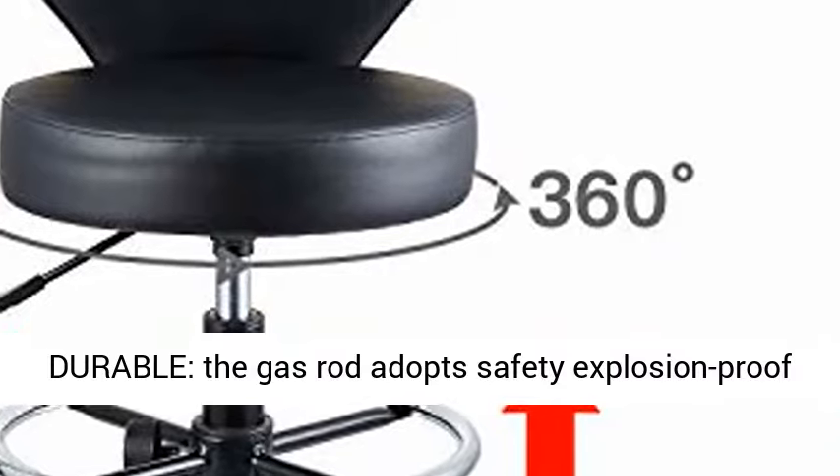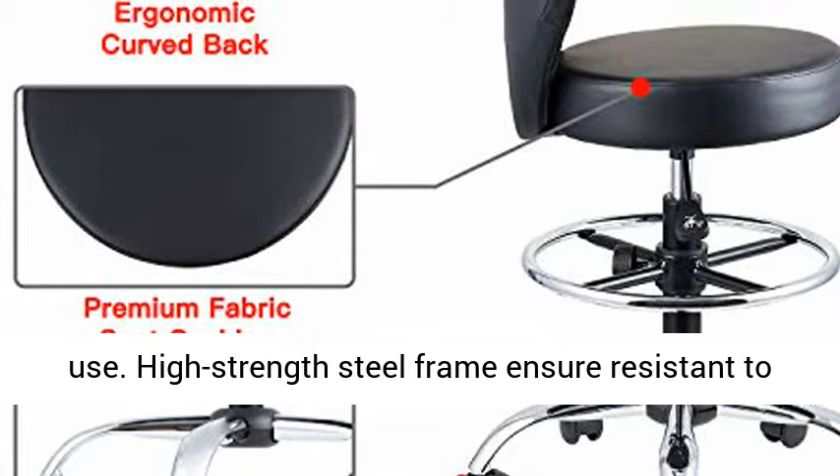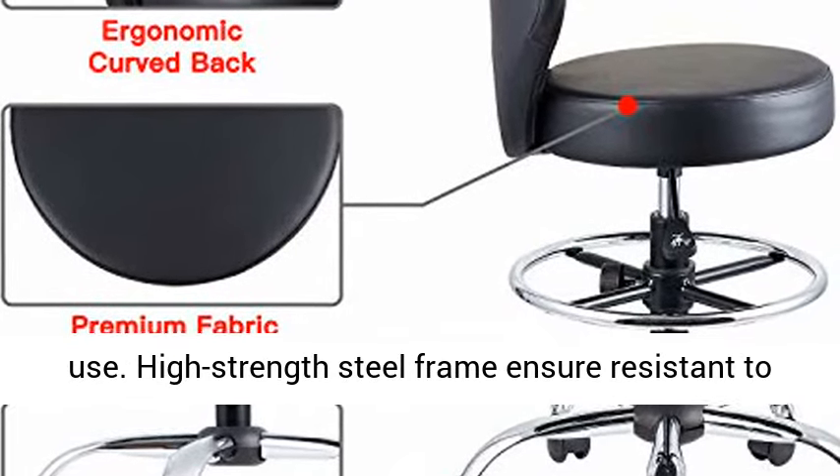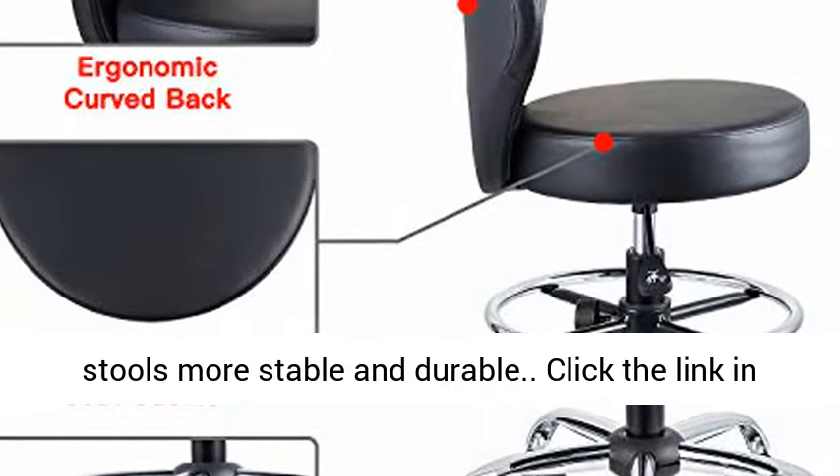The gas rod adopts a safety explosion-proof design, and it is tested by Germany TÜV for safer use. High-strength steel frame ensures resistance to pressure and wear, which makes our salon spa stools more stable and durable.